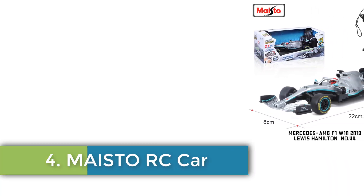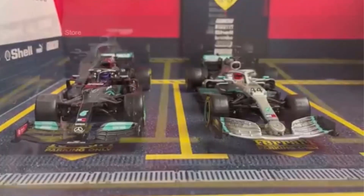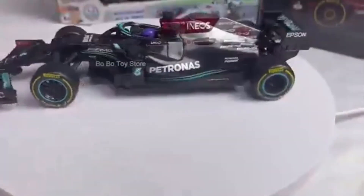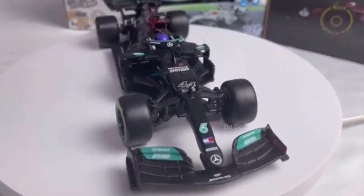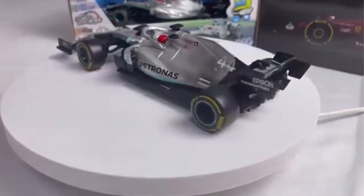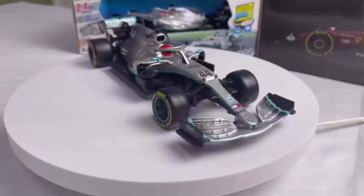Number 4: Maisto RC Car. The Maisto Formula 1 racing car, model number RB15, is a remote-controlled vehicle designed for fans aged 14 and above. This 1:24 scale model features a detailed design inspired by the Red Bull F1 team and driver Max Verstappen. With dimensions of 22 cm x 8 cm x 6 cm and a wheelbase of 20 cm, it is constructed from durable materials including ABS plastic and rubber. The car can be operated from a distance of up to 30 meters, powered by a 100-torque motor.